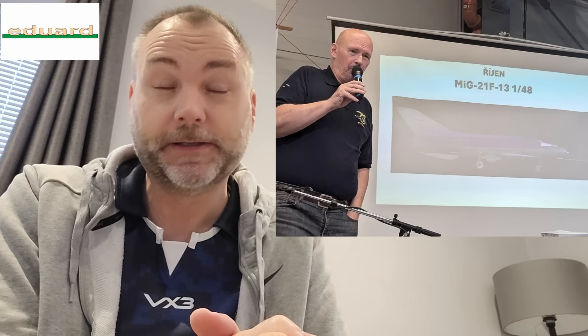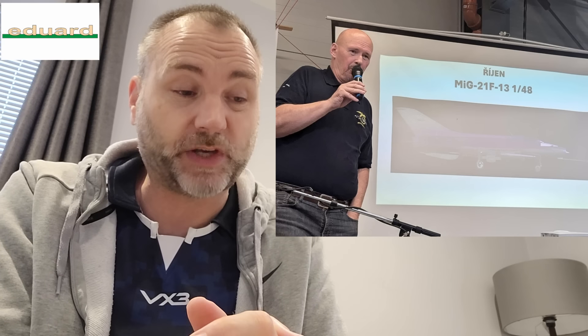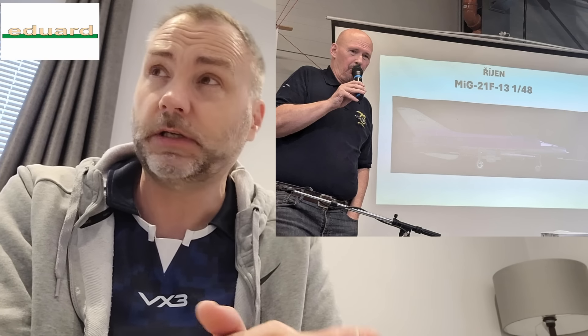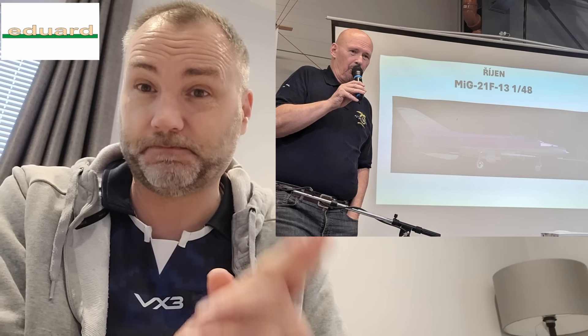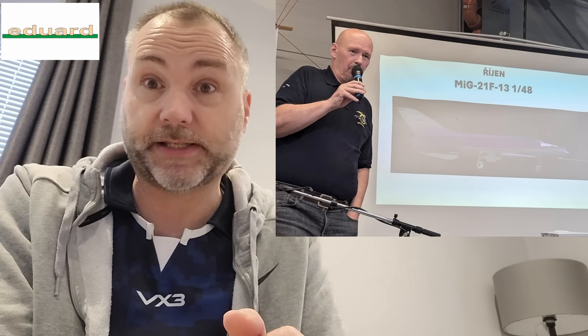Nothing for July and nothing for September in the announcements. October is the 1/48 scale MiG-21 F13 - a very pretty airplane, the early variant with the smallest streamlined nose and the bubble canopy. That's been in the catalogue for a very long time and finally looks like we're going to see it in October. I did build Hobby Boss or Trumpeter's version of that as a derelict one, and that was a lovely kit, but great to see this one finally see the light of day.